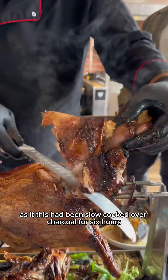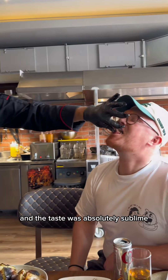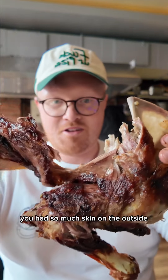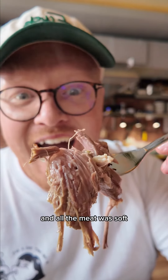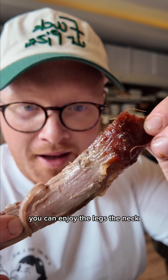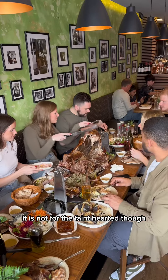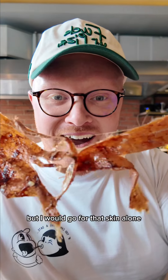As it had been slow cooked over charcoal for six hours, this thing just fell apart and the taste was absolutely sublime. There was so much skin on the outside which was beautifully caramelised, and all the meat was soft, juicy and tender. The best part is that because you get the full animal you can enjoy the legs, the neck, the ribs — the lot. It is not for the faint hearted though; you have to really get stuck into it, but I would go for that skin alone.